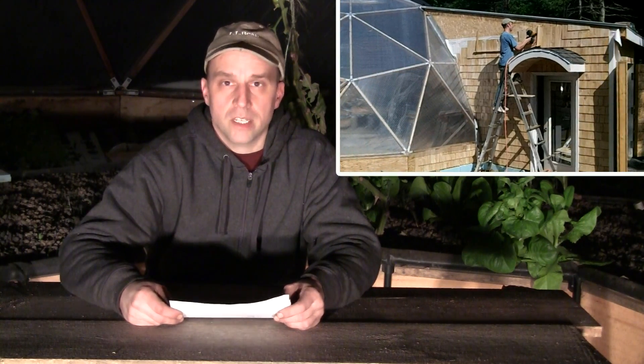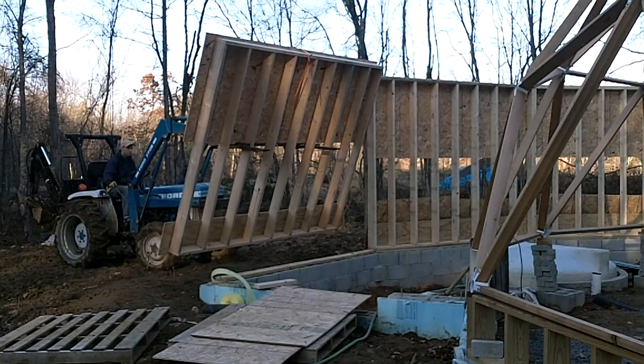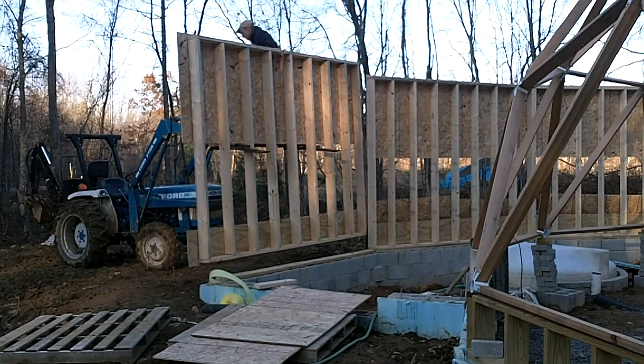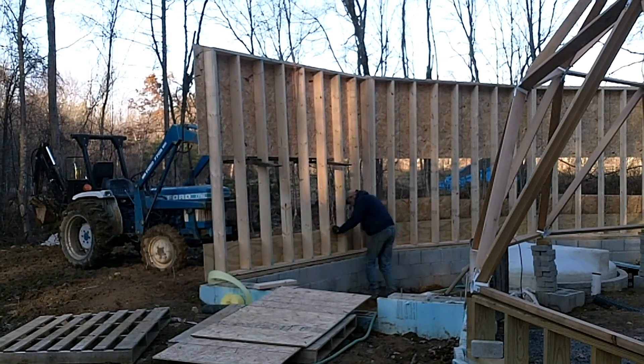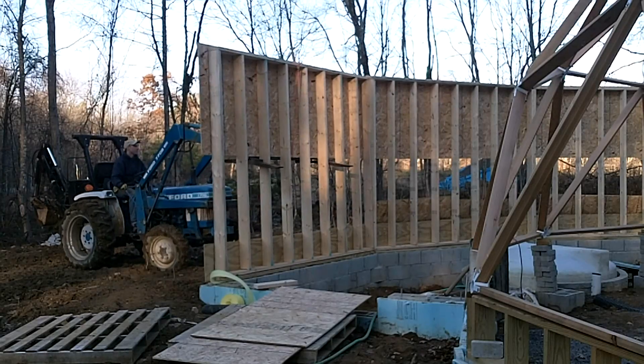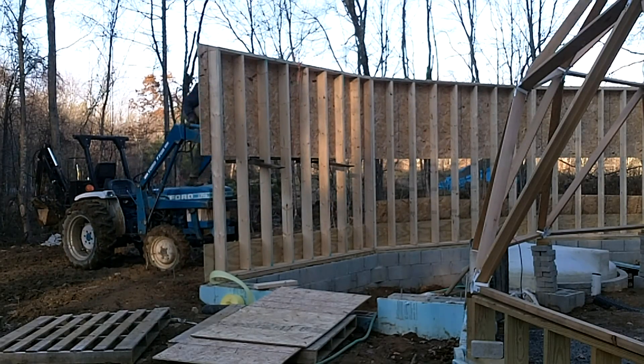Instead I may have done either a larger dome or one that had a secondary dome attached into it. So definitely the shed — I wouldn't say it was a mistake — but I definitely would have reconsidered doing that.